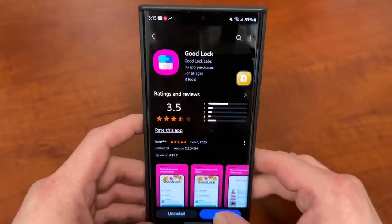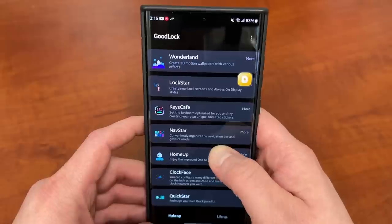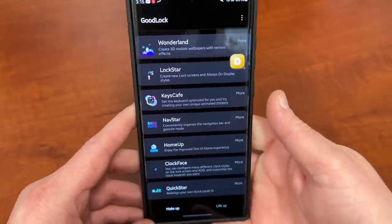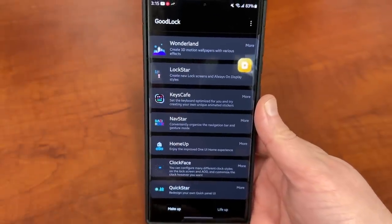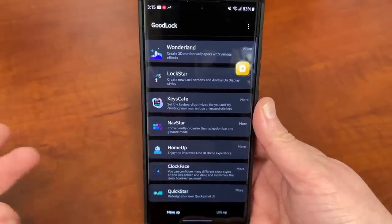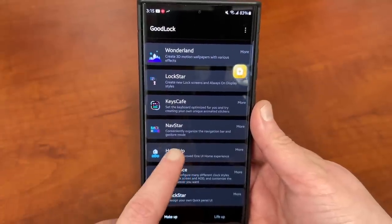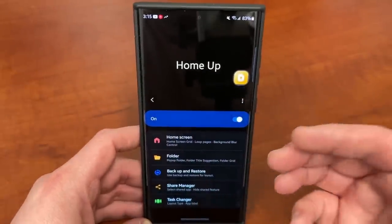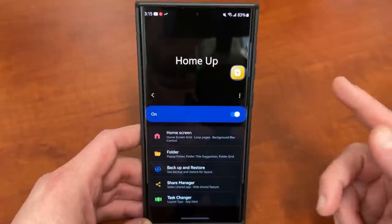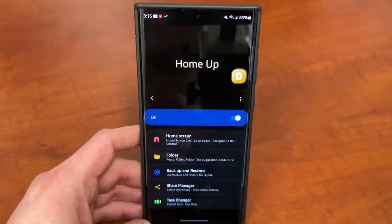The very first one I want to talk about, once you download GoodLock and open it, is called HomeUp. GoodLock is split into two separate sides — one's called MakeUp, the other one's called LifeUp. MakeUp is the module that allows you to customize your device in terms of its look and appearance. If you go into the HomeUp module, which you can download directly from within GoodLock, there are a couple of options in here that people always find appealing and ones that I use personally.